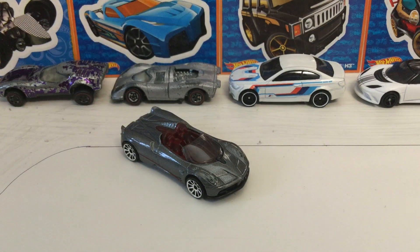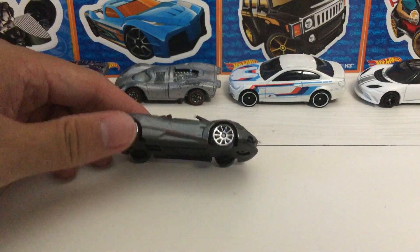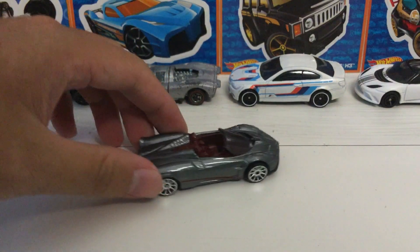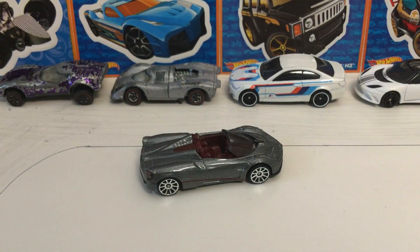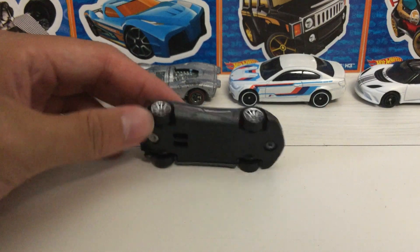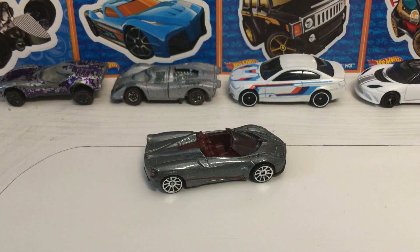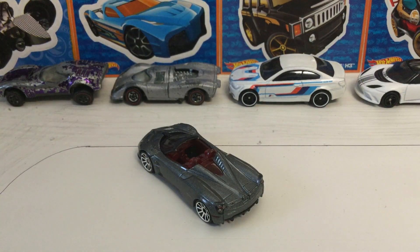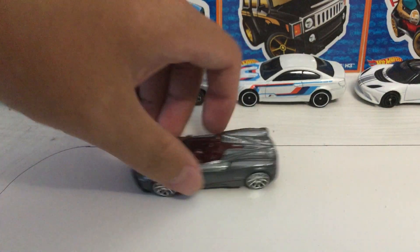Now let's talk about the real life counterpart. This is a 2.4 million dollar convertible Pagani Huayra, so that already crushes any dreams of owning it. Only about 100 of these were produced for the entire world. It is a rear wheel drive car powered by a 6 liter twin turbo V12 engine by AMG, with power transferred by a 7 speed transmission, packing about 764 horsepower and going 0 to 60 in less than 3 seconds.